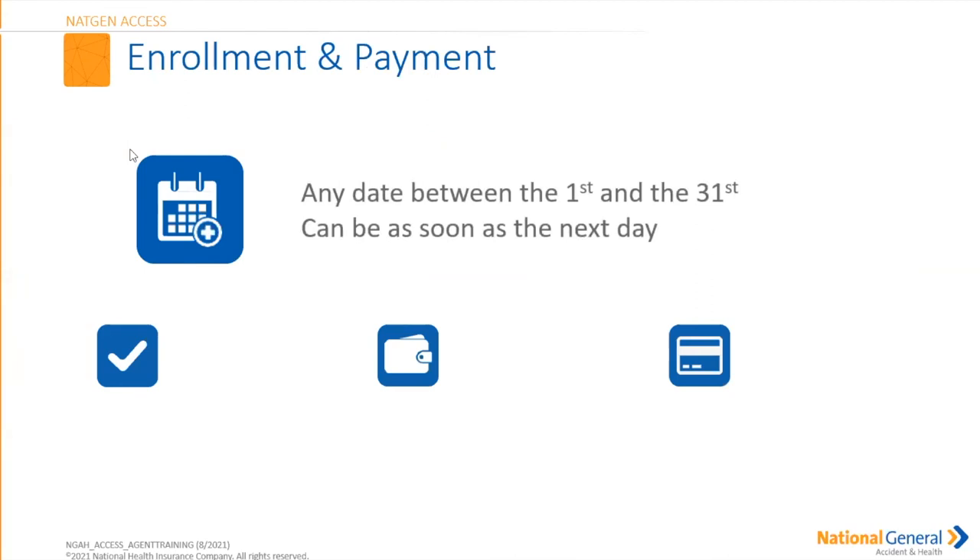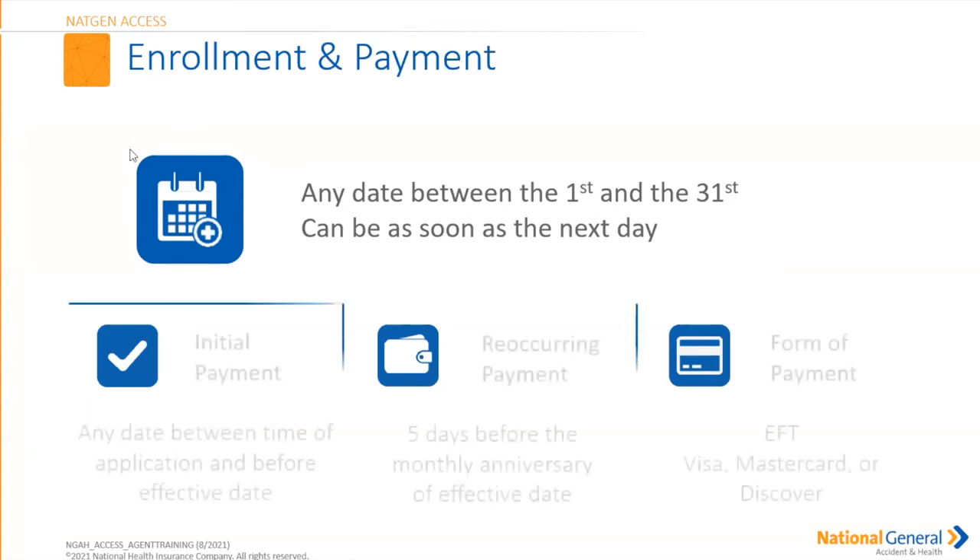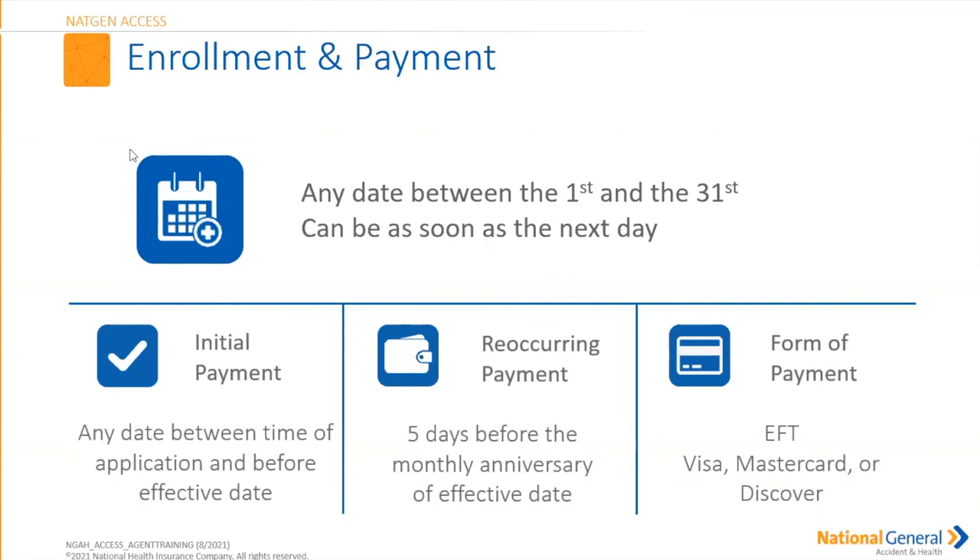For enrollments and payments: we can write a policy effective from the 1st through the 31st of the month. You can issue a policy as soon as tomorrow. The initial premium payment is withdrawn at the time of application but must be before the effective date of the policy. Recurring payments are made five days before the monthly anniversary — so if a policy is effective the 22nd, the monthly anniversary going forward would be the 18th. Acceptable payment forms include EFT (checking or savings), Visa, MasterCard, and Discover.